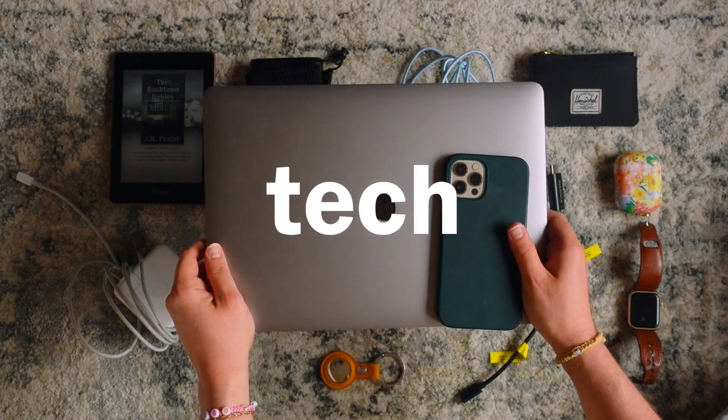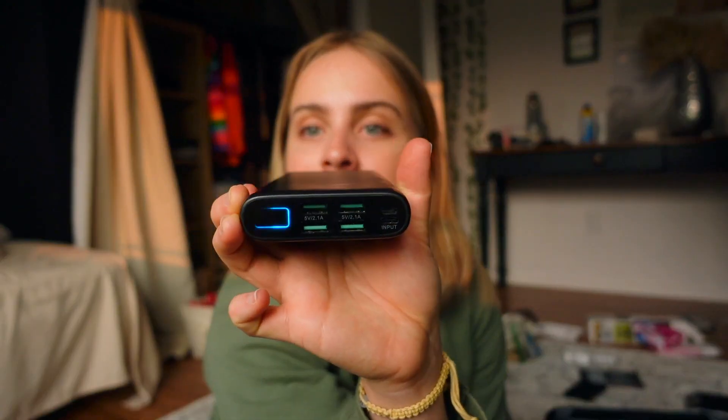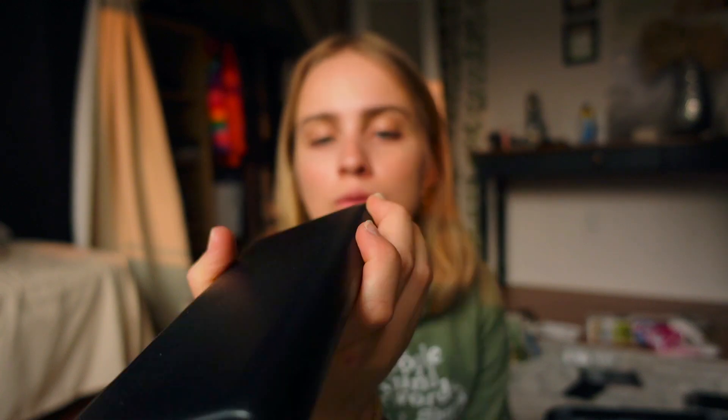I have the charging wire. For personal tech, I have my huge battery pack — I don't know what unit is used to measure battery packs, but this stores 38,800 of those — and it displays the percentage, which I really like. I also have my HDMI cord in case we want to watch TV at the hotel, and my Kindle.